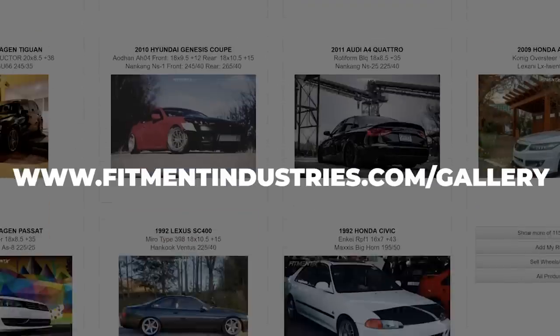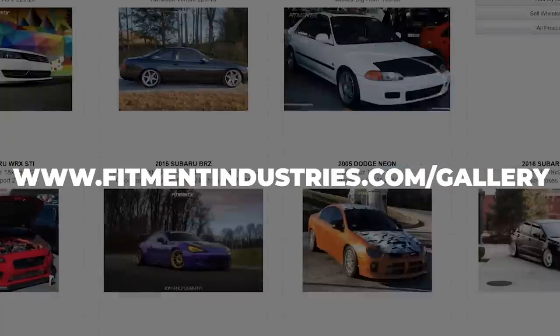The number one thing you have to remember when you're looking to buy wheels and dial in your fitment is going back to the basics of where you're going to find information on your car. We have a huge gallery at FitmentIndustries.com with over 12,000 vehicles that grows every single month. It allows you to see what sort of specs other people are running.